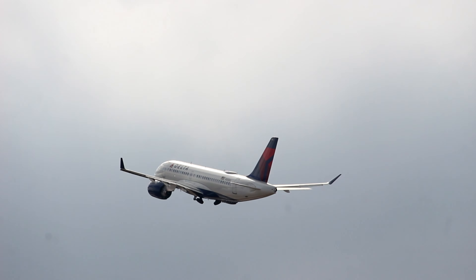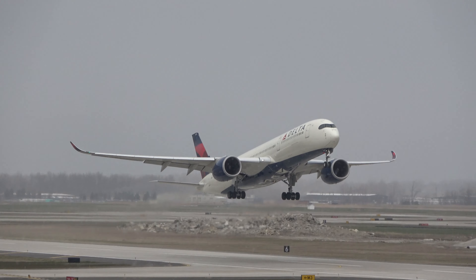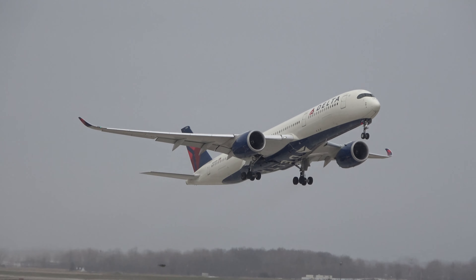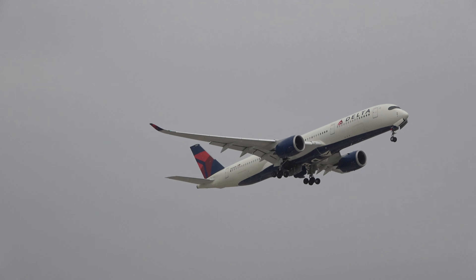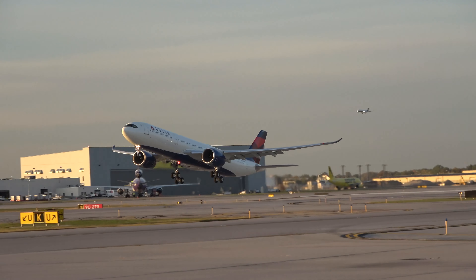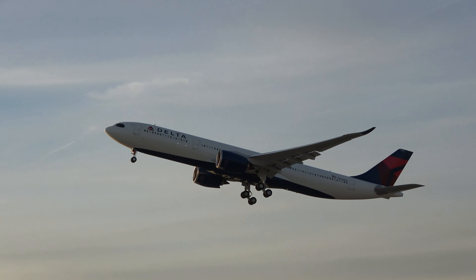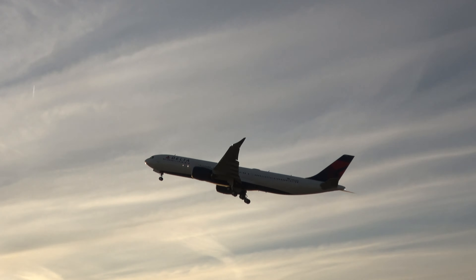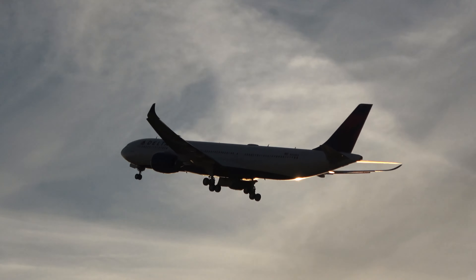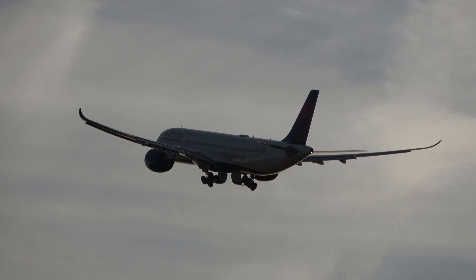The A220 is not the only aircraft Delta has ordered to replace older aircraft. In October 2017, Delta's Airbus A350-900 entered revenue service replacing the aging 747-400. In July of 2019, the Airbus A330-900, the new engine option or NEO version of the current A330, entered into service. Delta also has the Airbus A321-NEO on order to add to its still-growing A321 fleet.